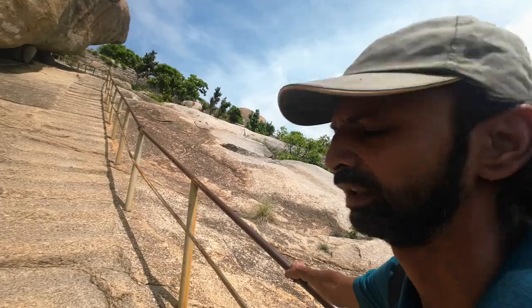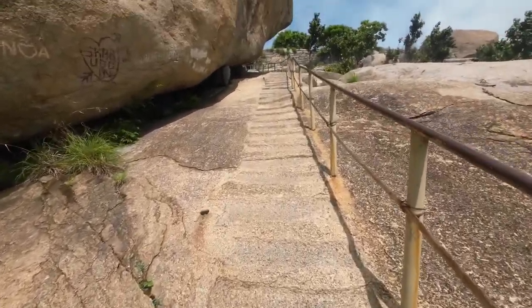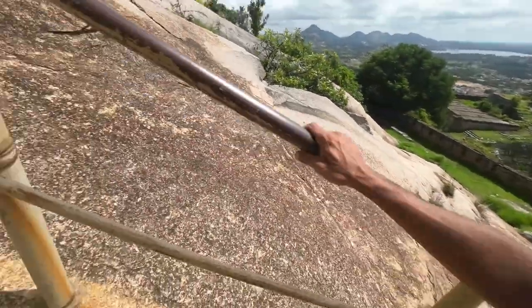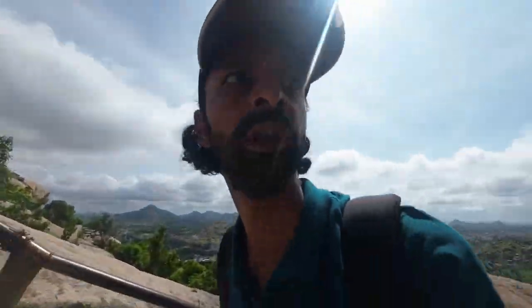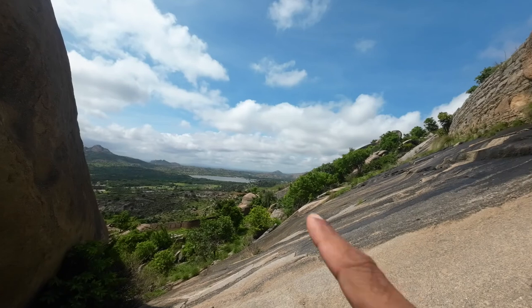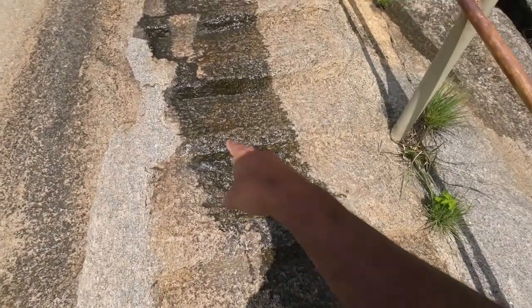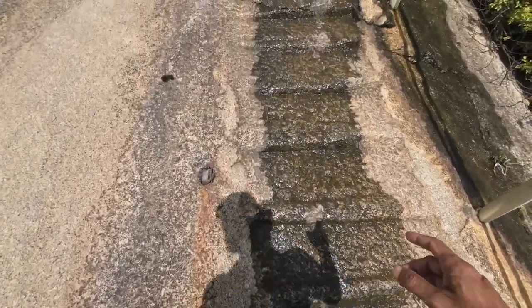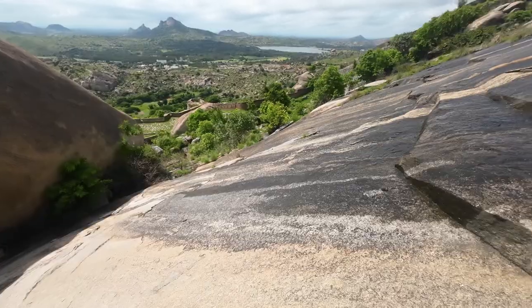Starting from here, ascending along the rocks — they seem to have cut out these steps to facilitate tourists going up. These railings are helpful, but I'm told that on certain portions the railing is missing and the rocks can be quite slippery, so we need to watch out. You can see a nice lake there — good view from here. You can see water trickling down; this could be rainwater or some other source. You need to be really careful because it can get very slippery.